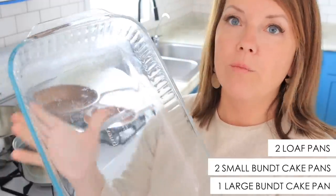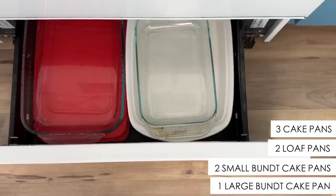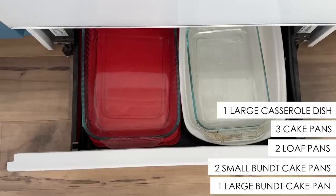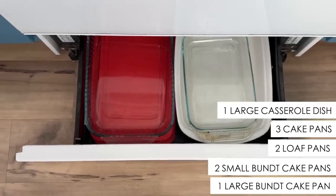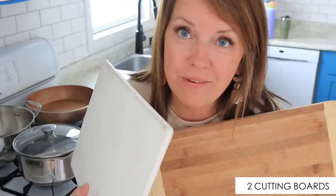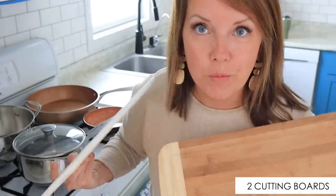I have a really pared-down set of baking dishes. Down under the stove, I have these types of dishes — four in various sizes that we actually use quite a lot, but the other stuff I don't use, so I don't need to keep a lot of them. For cutting boards, we have two: one smaller plastic one that's really convenient to pull out, and a bigger wood one that's a little more of a pain to pull out.